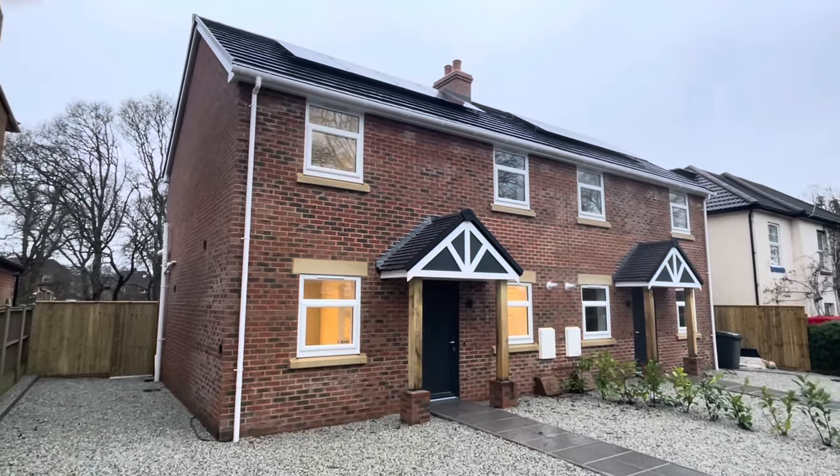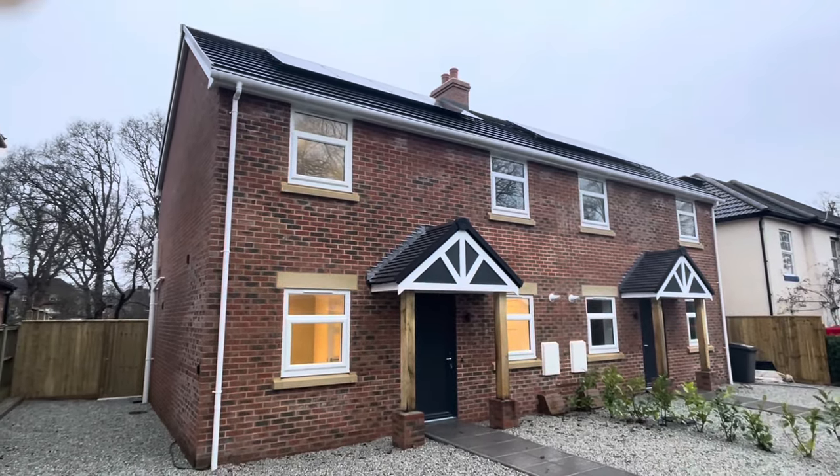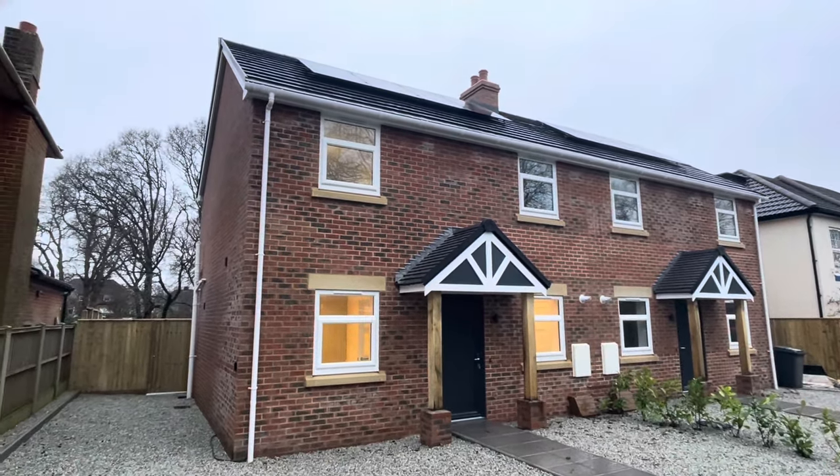Hello and welcome back to Dorset Property TV, where today you find us in Bournemouth in Dorset on the south coast of England. We have this pair of spectacular three-bedroom semi-detached family homes, deceptively spacious with well-planned and proportioned accommodation.